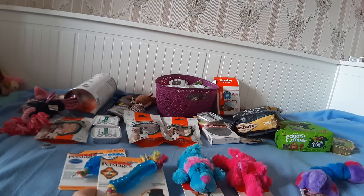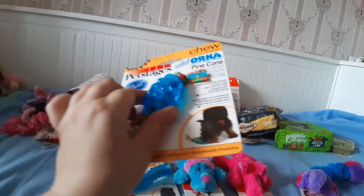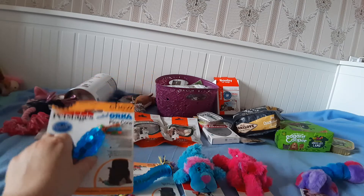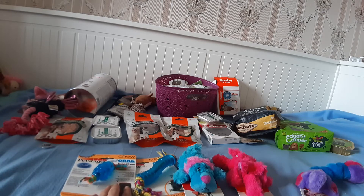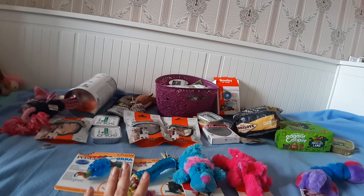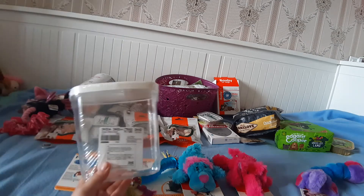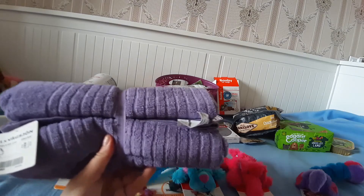Также от фирмы Petstagen купили вот такие погрызушки — чтоб Фаня могла поточить зубки. Эти игрушки мне очень нравятся. Это единственный магазин, где у нас продают игрушки фирмы Petstagen. Если появятся какие-то новинки от Petstagen, я обязательно куплю. Больше всего игрушки для Фани мне нравится покупать в фирмах Petstagen и Kong — других я предпочитаю не покупать. Также купили в Икеа коробку для сухого корма и полотенце вытирать Фане лапки.